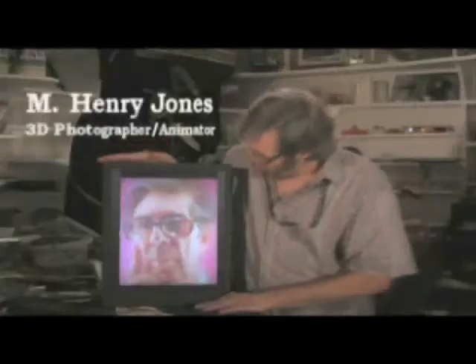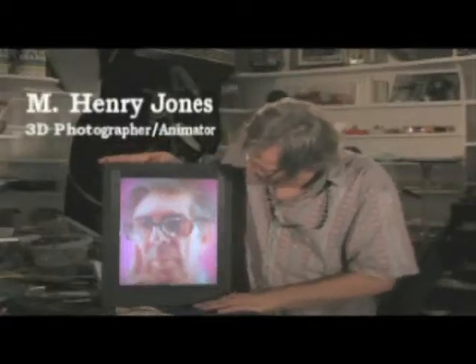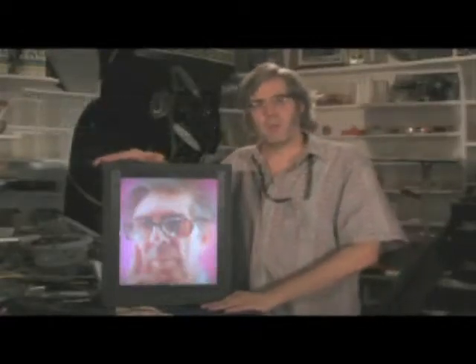I'm Henry Jones and this is a portrait of my old friend, Count Roger de Montebello, who was a pioneer in this type of photography.